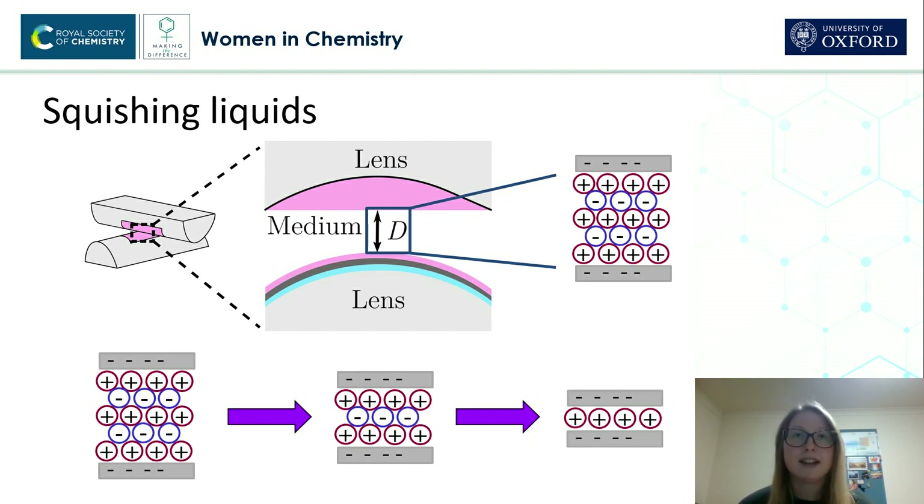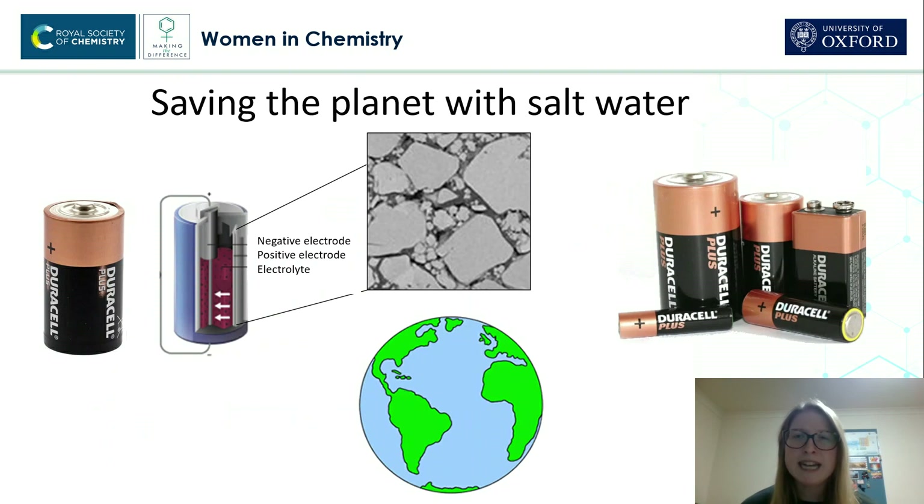the surfaces are negatively charged. So, the positively charged particles — positive ions — are closest to the surface. And by finding out how the concentrated electrolyte behaves in a confined space, this will inform our understanding of batteries.